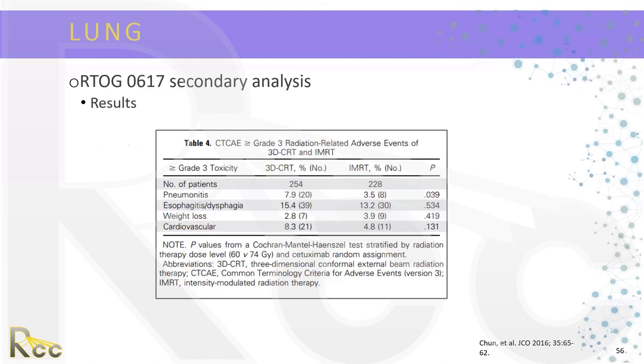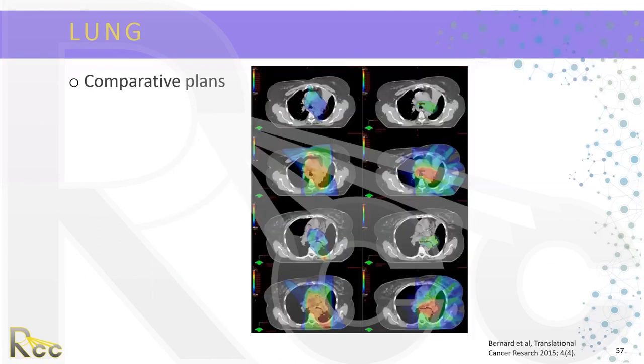Figures highlight the difference in treatment volume — IMRT patients had larger tumors — and show that IMRT achieves less heart V40 dose compared to 3D conformal. Pneumonitis was the only toxicity that was statistically significant: only 3.5% in the IMRT group developed it versus 7.9% in 3D conformal. There was no significant difference in esophagitis, dysphagia, weight loss, or cardiovascular toxicities. Comparative plans demonstrate that with 3D conformal, more dose reaches critical structures, whereas with IMRT, a very nice conformal dose distribution is achieved.